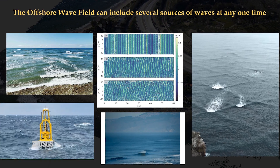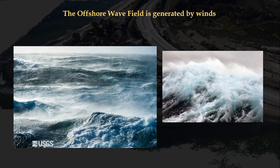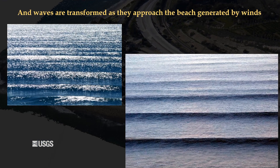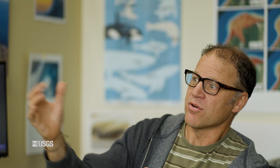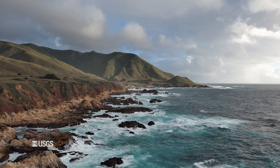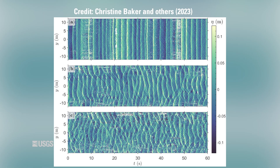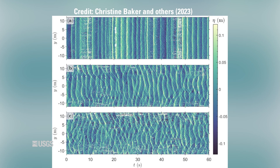One thing that surfers are really interested in is swell — where it's coming from and when the next swell is coming. The ocean is actually delivering swell from all kinds of different directions at the same time. The waves at any one time are a combination of waves coming from all over the Pacific Ocean. We can have waves coming from the north and the west and the south, contributing in different amounts at the same time. It's really that combination of waves that produces the details of the conditions — not only wave size, but how the waves are breaking.